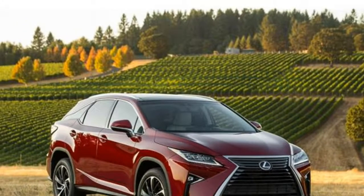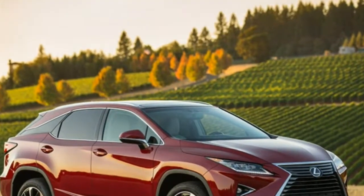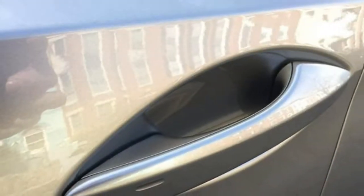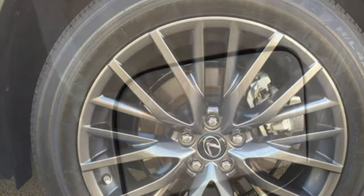The 2018 Lexus RX boasts a long list of standard features, including many driver assistance technologies. Its performance is perfectly adequate for everyday driving, but it has lower safety scores than many class rivals. The Lexus RX is one of the more practical luxury midsize SUVs and a good choice for those who want a reliable and capable daily driver without much extravagance.